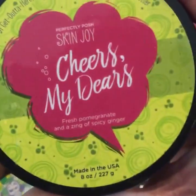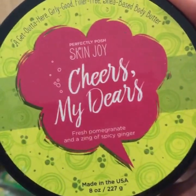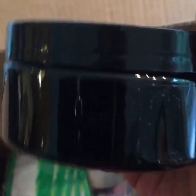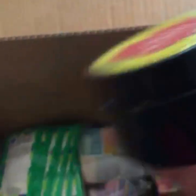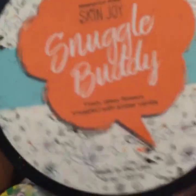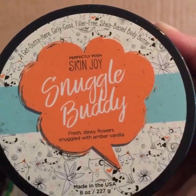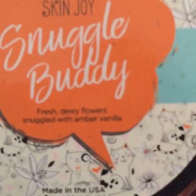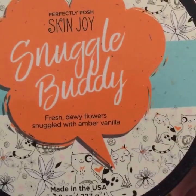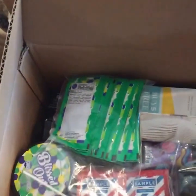So this is Cheers My Deer's Pomegranate Spicy Ginger. This is one of our new Skin Joys — it's taking the place of our Skindelicious Body Butters. This is a Snuggle Buddy, another Skin Joy Body Butter. This one has Dewy Flowers and Amber Vanilla — that's the one that smells like Clinique Happy.